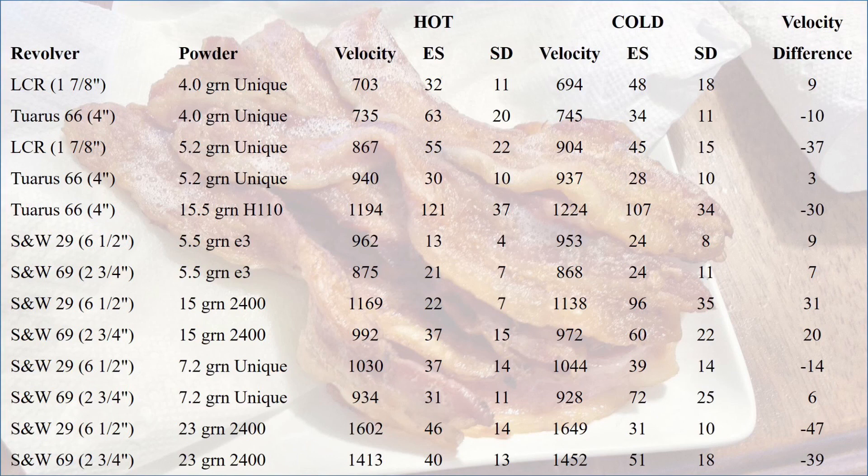For the 44 Special loads with E3, there was only a very small difference, and in both cases the hot bullets were faster, but by less than 10 feet per second. For the 357 Magnum H110 load, as well as the 2400 44 Magnum load, the cold bullets actually averaged 2-3% faster than the hot bullets, which is not what I had expected. The extreme spread and standard deviation for the H110 was horrible, but that was the case for both the cold and the hot samples. The 15 grain 2400 44 Special load saw the hot bullets at 2-3% faster.